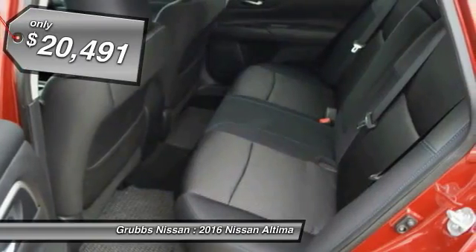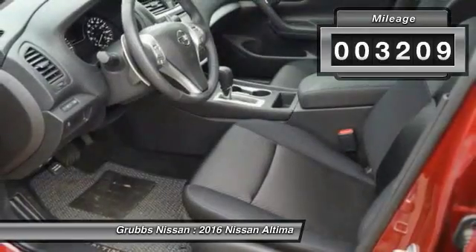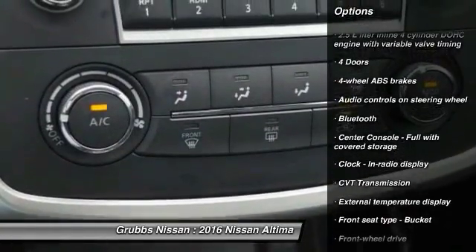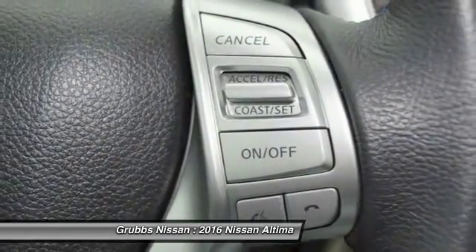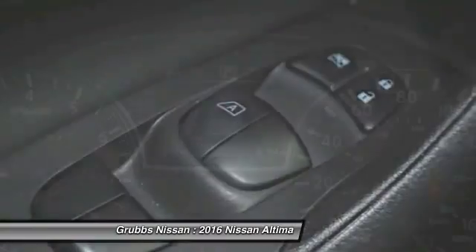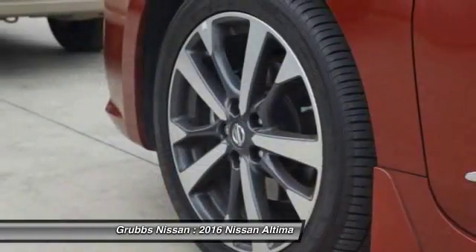Priced below $25,000, this vehicle has less than 4,000 miles. Here are some of this vehicle's great options: traction control, stability control, Bluetooth, passenger airbag, front wheel drive, tilt and telescopic steering wheel, remote power door locks, trip computer, tachometer, and speed proportional power steering. Drive away with a great deal on this vehicle — call or stop in today.